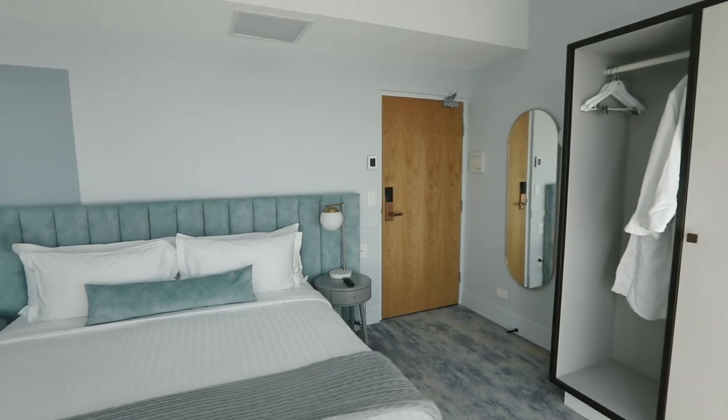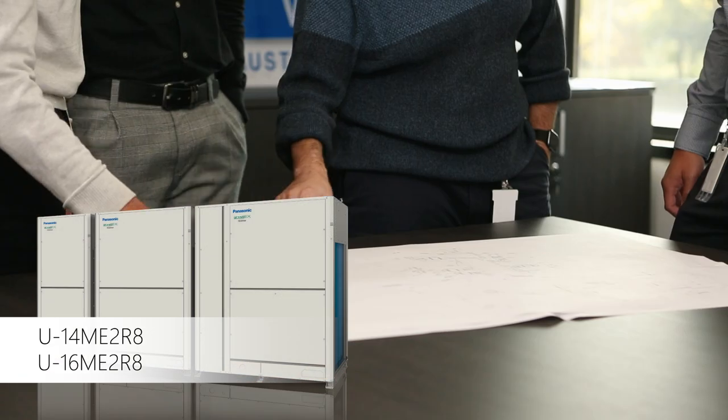Being a hotel with partly modern or new development and the other part heritage, the decision was to go with a system which offers a centralised outdoor system with multiple options of indoor unit systems.